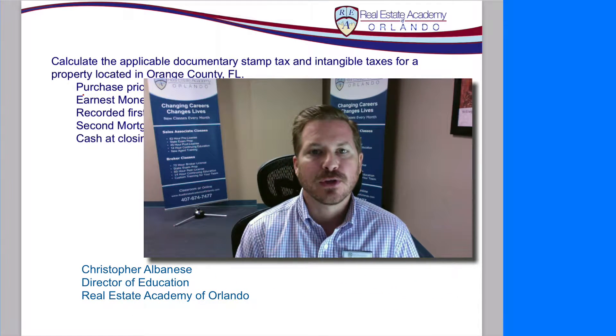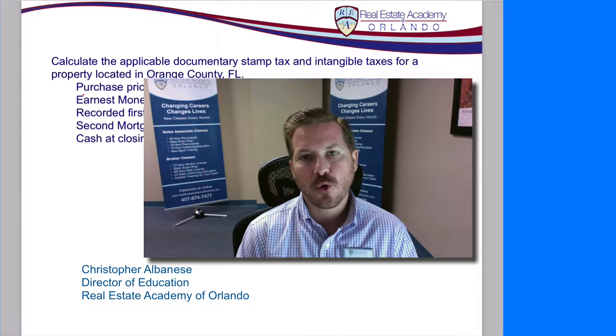Hi, Chris Alpinese, Director of Education, Real Estate Academy of Orlando, back with some more math help here.